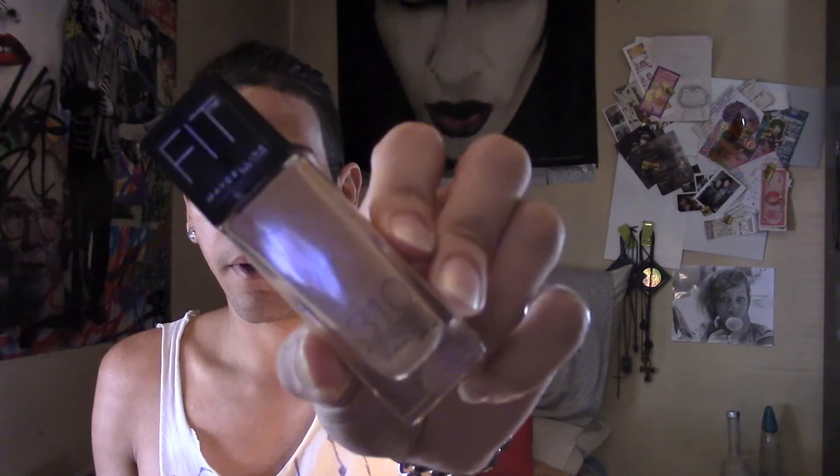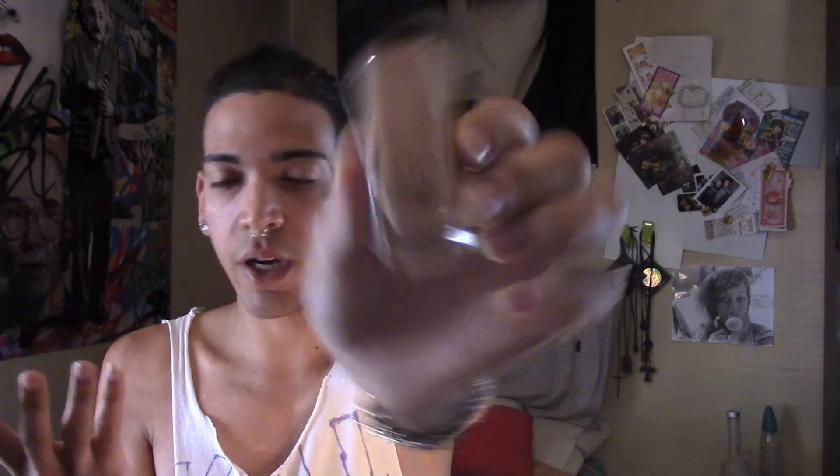First I'm going to start off with my Maybelline Fit liquid foundation. I really enjoy this foundation — it goes on really well and gives me a good photo finish type of look. I'm running low on it, I have to get more. Flip up the septum — don't want to get makeup caked all on it — and let's just do a base.